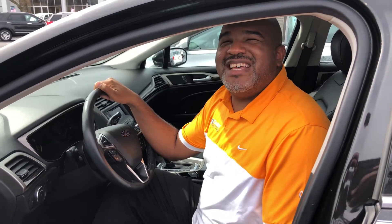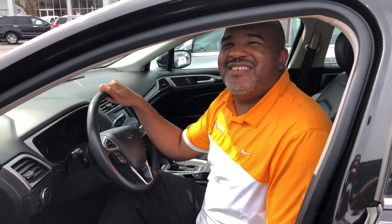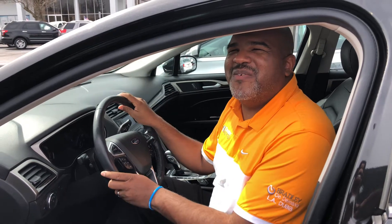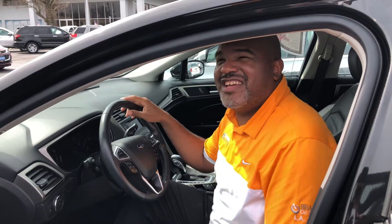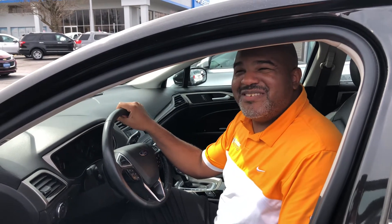Hey Amber, what's going on? This is LA Williams. I'm actually sitting here in your brand new 2015 Ford Fusion — this thing is nice. It's black, it's all rimmed up and everything. I got my man Dave here with me, so he's gonna show you just some of the key features and things like that that you should see.